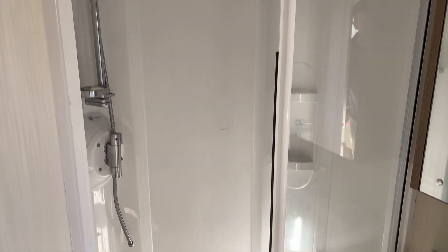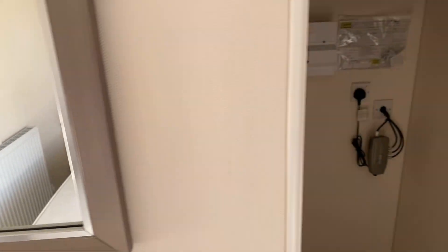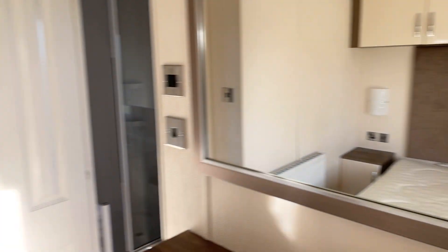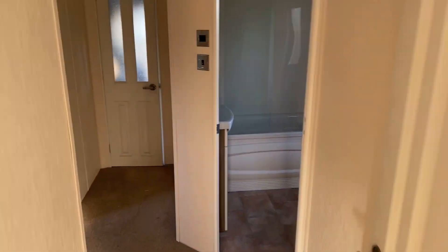To finish it off, there's a twin shower head, and last but not least you've also got a walk-in wardrobe in here as well. It's an absolutely beautiful holiday home — this is the Delta Superior.